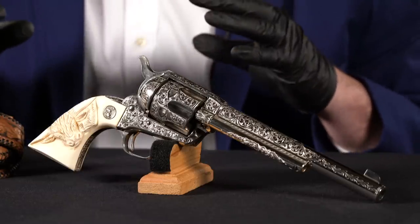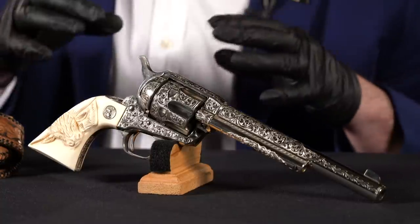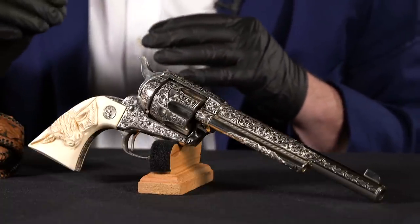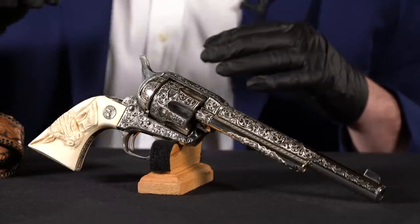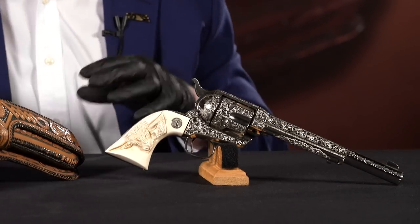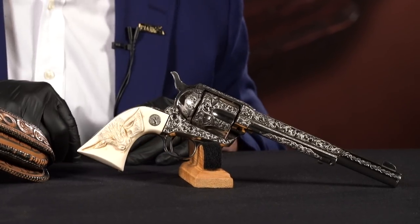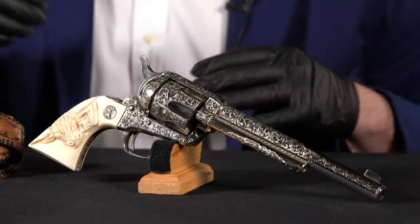I want to talk about how rare this gun is and share a theory of mine. This is serial number 357,689. We sold a gun four or five years ago — serial number 357,600 — that was thought to be the last factory engraved single action, the highest known documented example. That was a 357, seven-and-a-half inch, blue case hardened gun. Now this gun has appeared: 357,689.